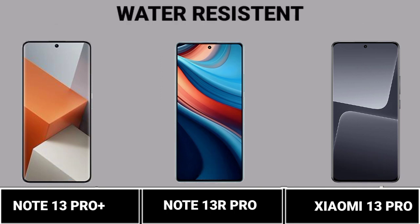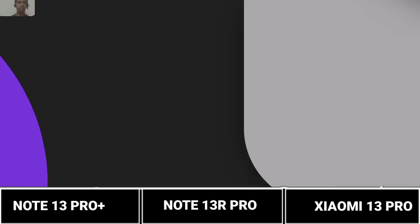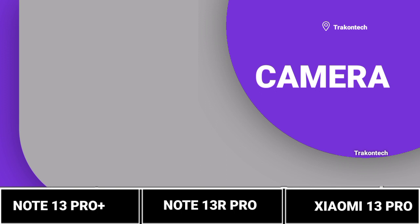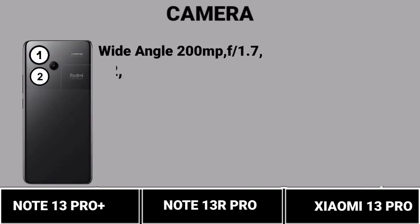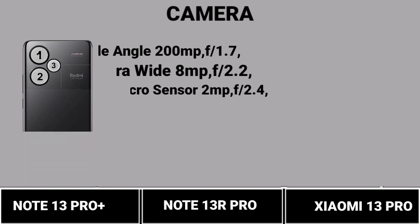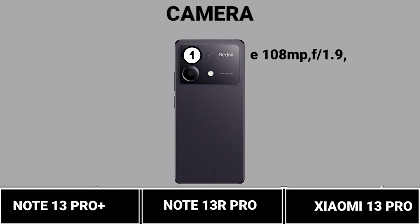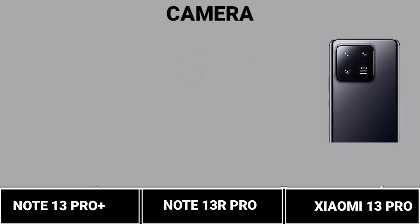Water Resistance. Camera: First Camera Review. Second Camera Review. Third Camera Review.